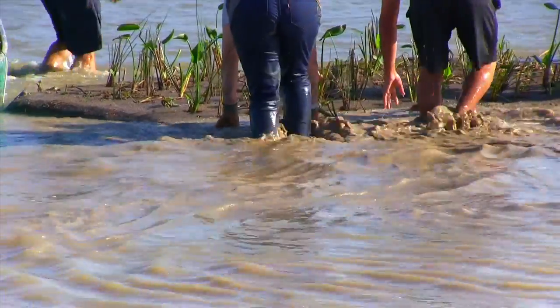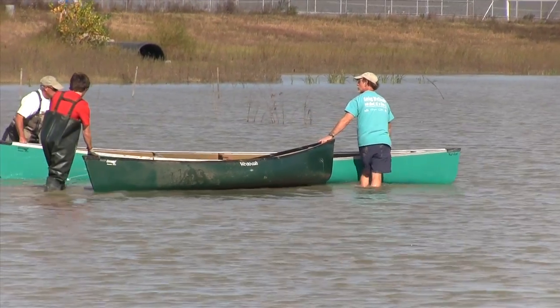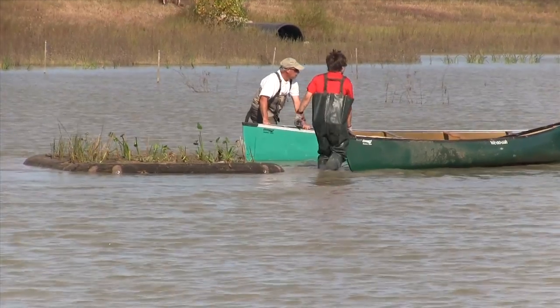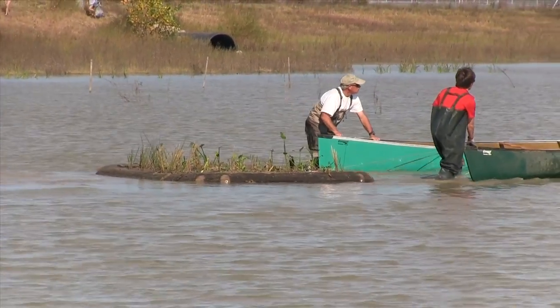On the day of the floating wetland launch, they were towed into the center of the detention basin and anchored into place, where they will rise and fall with changing water levels and be part of a setting where students can learn about their environment.